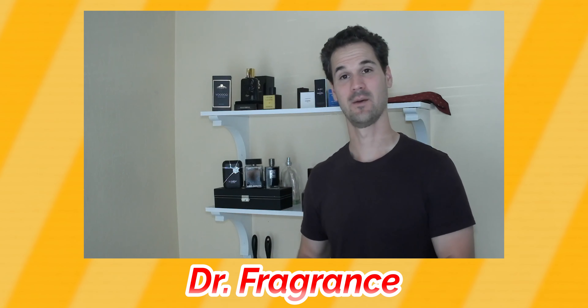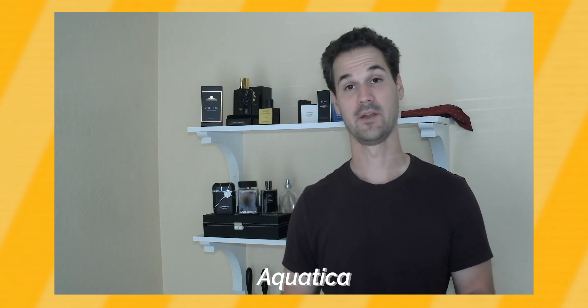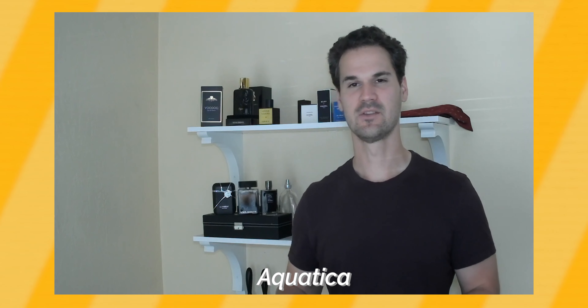I'll link all the fragrances down below so you guys can easily find them. Hi guys, I'm Phil from the channel Dr. Fragrance, and I want to give a shout out to Timmy for having me on his channel today. I'm going to be talking about my favorite aquatic fragrance — Aquatica by Jean-Marc Parfums. Now this is an inspiration of the classic aquatic fragrance by Creed, which is Aventus. This is just such a beautiful fragrance — it has this really beautiful fresh sea breeze, sailing-on-the-Mediterranean kind of vibe. It's very uplifting; it makes me feel very free and alive, and that's really why I love this fragrance so much.